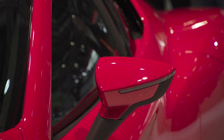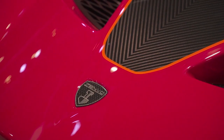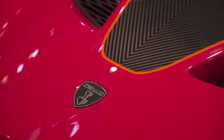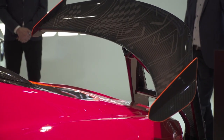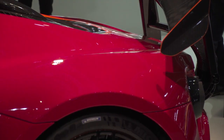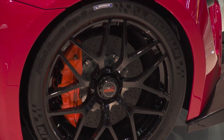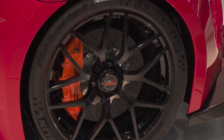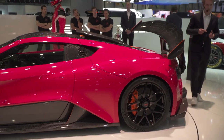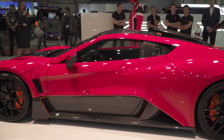The V8 in this particular car produces nearly 1200 brake horsepower. When it corners to the right, the right side of the wing will lift up, which increases the downforce on the rear end of the car. Unlike a conventional vehicle, this ensures cornering stability and increases your grip.